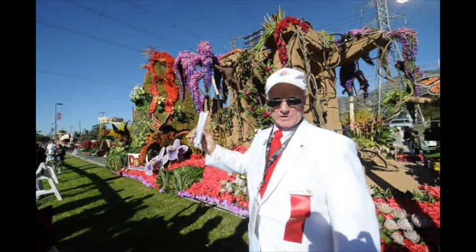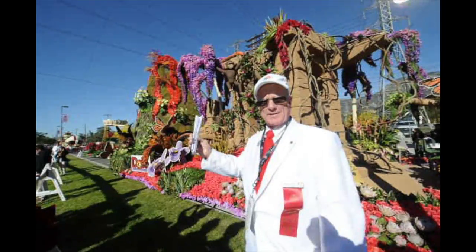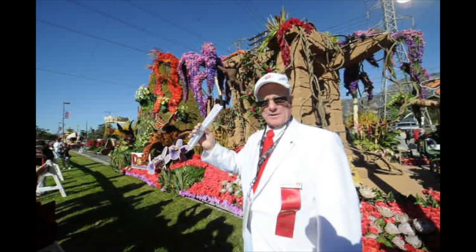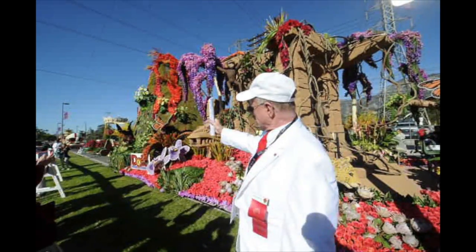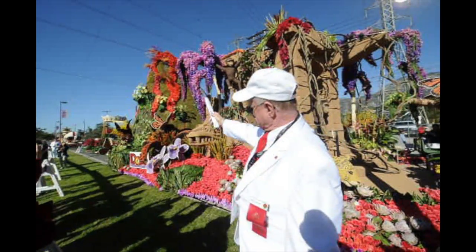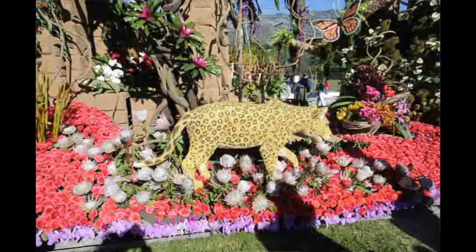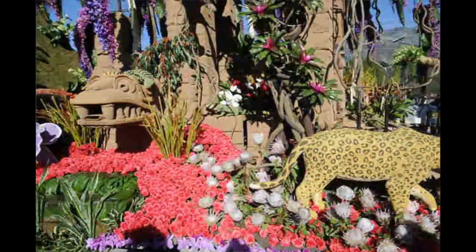The volcano, which erupted on New Year's Day, consisted of CO2 and butane coming out of the top to make that effect. Water came out of the top and down the pond over here. In total, we have about 10,000 orchids on this float.